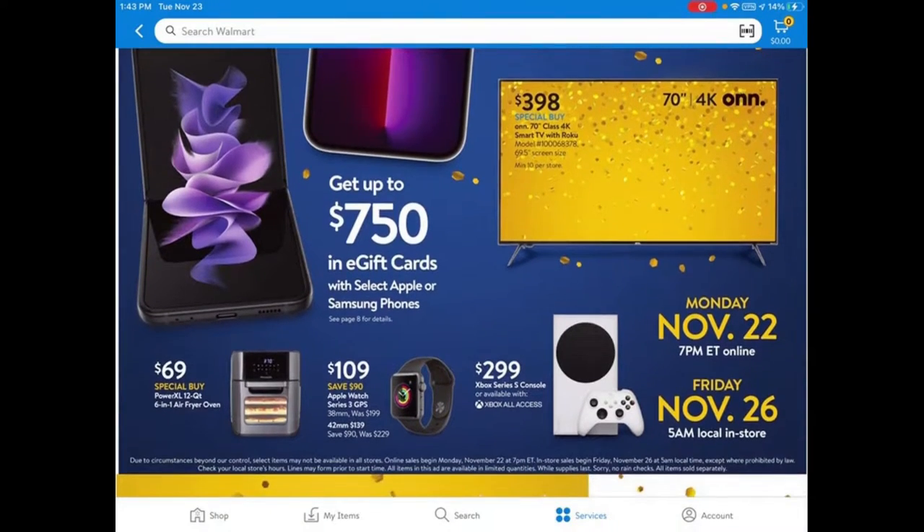There's also a 40-inch one for less than $200. If you need it for somebody going to college or for an extra bedroom, I would suggest getting the ONN TV.